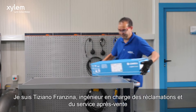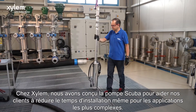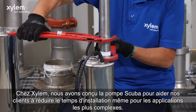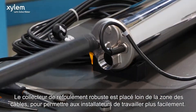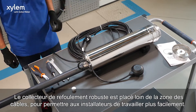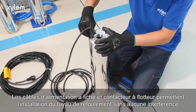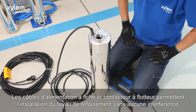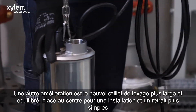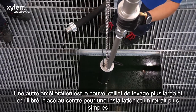I'm Tiziano Franzino, claim and aftermarket engineer. At Xylem, we designed SCUBA to help our customers reduce installation time, even in the most complex applications. The sturdy delivery manifold is positioned far from the cable area to allow installers to operate more easily. The removable plug-in cables allow installation of the delivery pipe without any interference. Another improvement is the new and wider balance lifting eye, placed centrally for simpler installation and removal.